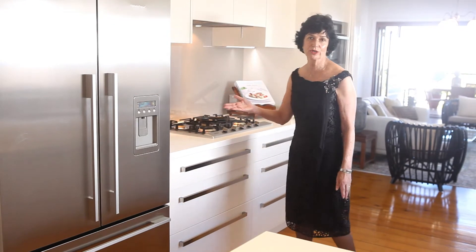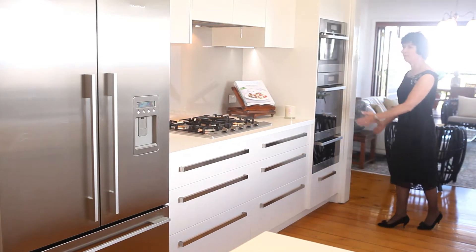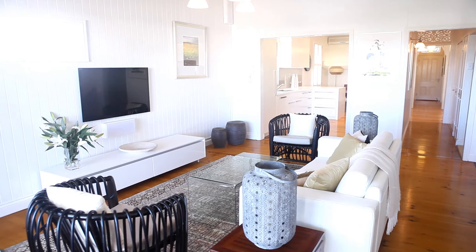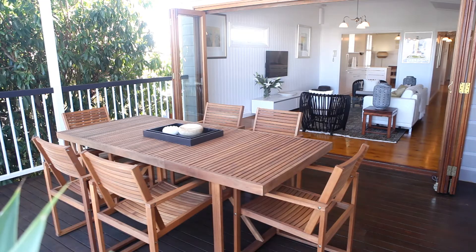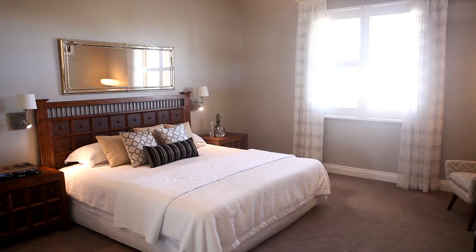Soft-close drawers, Caesarstone benchtops, and this wonderful bank of ovens. You walk into a very elegant lounge area which also opens up onto the sprawling deck. Also combined on this level you have the master bedroom.